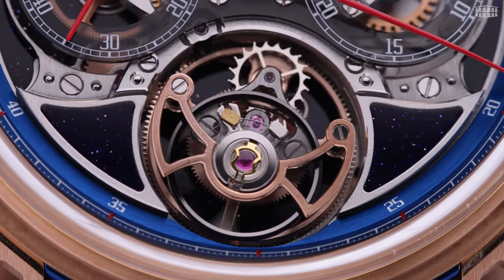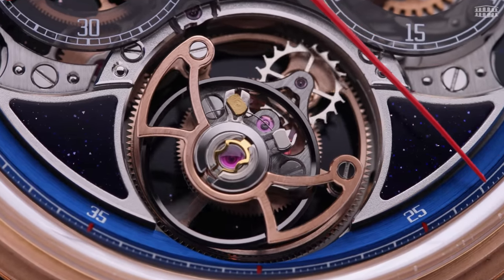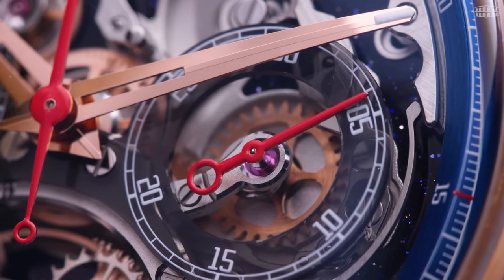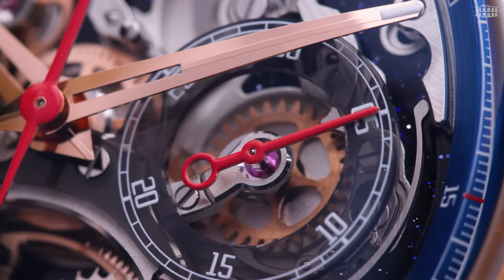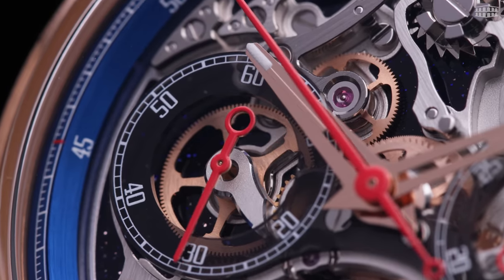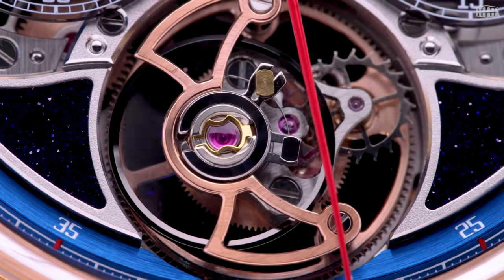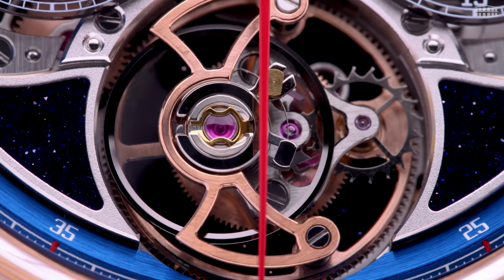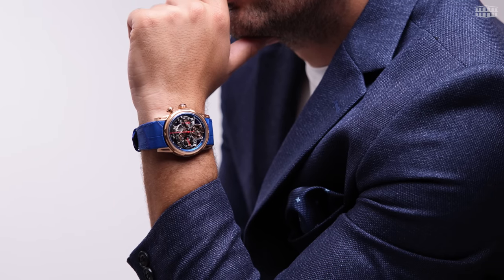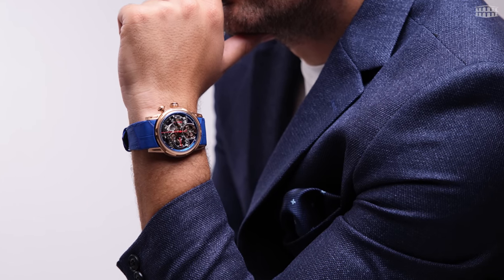Undoubtedly, the focal point of this timepiece is the integration of the tourbillon with the push-button chronograph. The skeletonized dial provides the wearer with a view of the chronograph in action, with the 30-minute counter at 3 o'clock and the 60-minute counter at 9 o'clock. The flying tourbillon is located at 6 o'clock with an off-center cage that gyrates at 1 revolution per minute. Together, these two complications create a captivating visual effect on your wrist not found anywhere else.